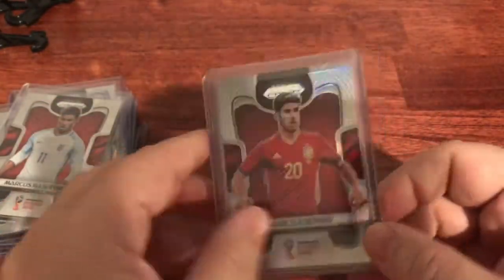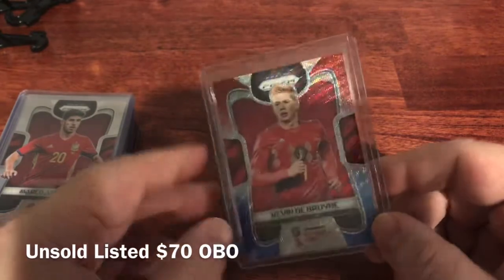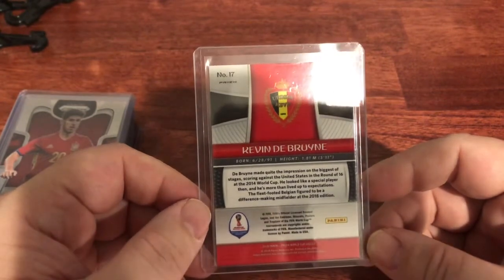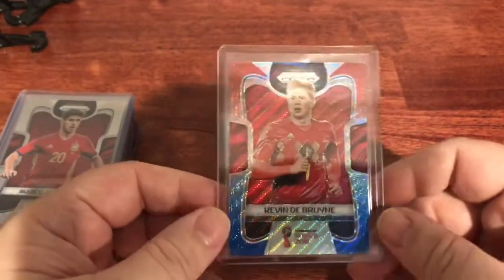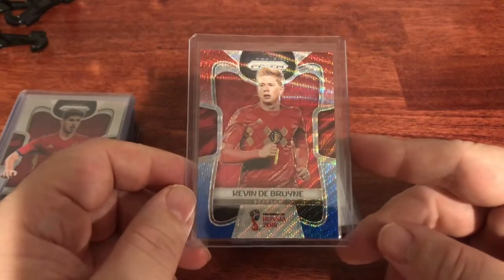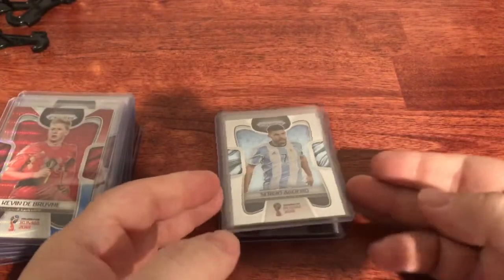Kevin De Bruyne from Belgium — this is the red/blue parallel, probably in the $70 to $80 range. I don't believe this is a rookie — he was 27 — but I've heard his name often so I pulled it out. Honestly, most of these guys I kind of knew were going to be good pulls. I didn't get any of the top guys — no Mbappe, no Ronaldo, no Messi — but I don't think I have a lot of money invested, and there's going to be a decent recoup.